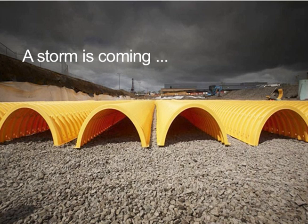The storm is coming. Are you ready? Properly manage your rainwater with the Chamber System from StormTech, a division of ADS.